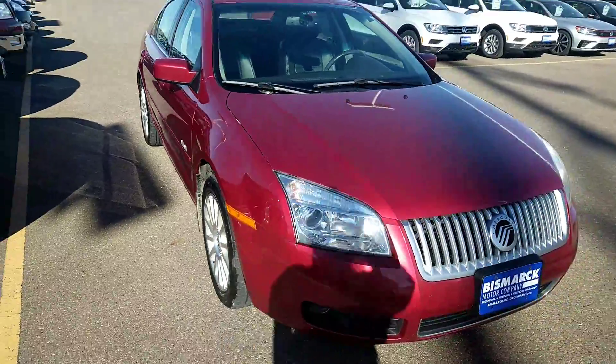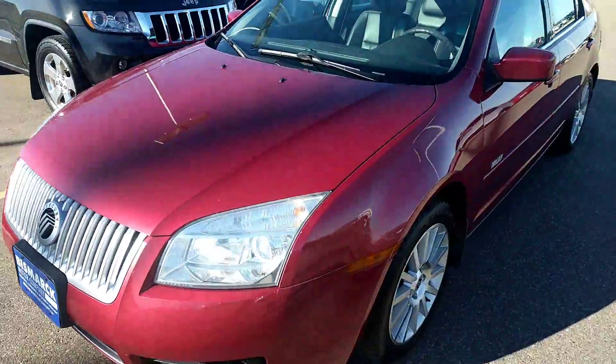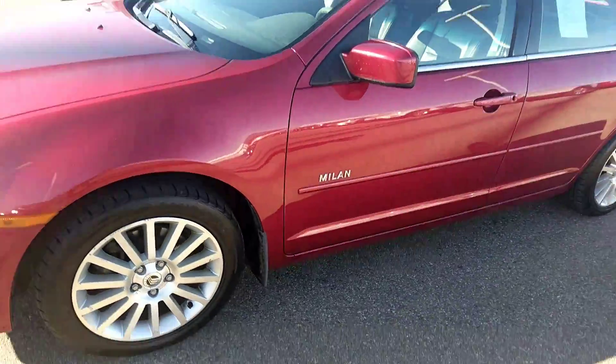It's in great running order. Tires are almost new. Leather. 111,000 miles. I'll show you the tires if you can kind of see them.